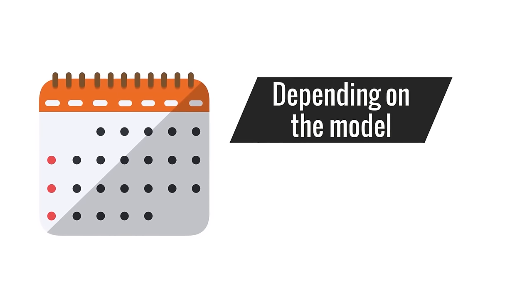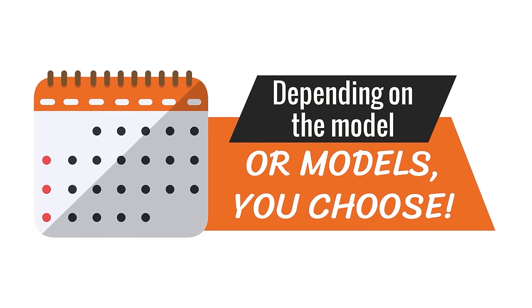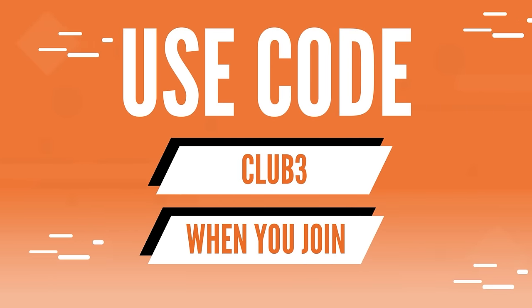Join today and start with three bonus credits — that's enough to rent a bike for up to four days depending on the model or models you choose. Use code CLUB3 when you join.